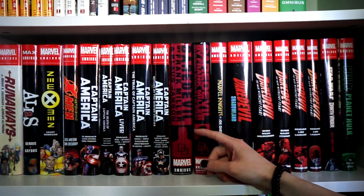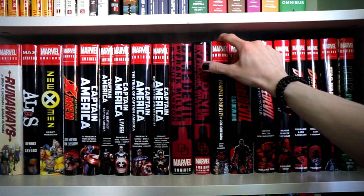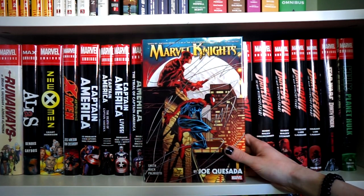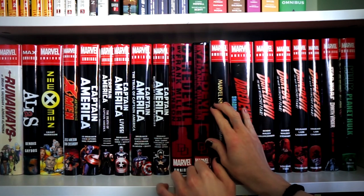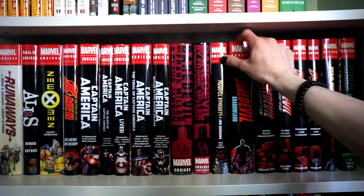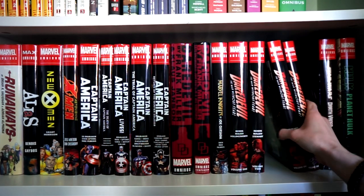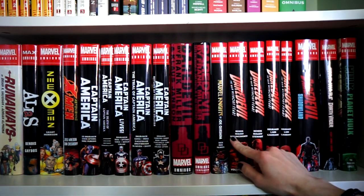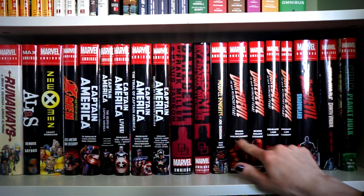Then we have Frank Miller's Daredevil and its companion, and Marvel Knights by Joe Quesada — also a Daredevil collection. These are out of order now: Daredevil's Shadowland is next to the Bendis and Brubaker runs, so the order should really be Bendis, Brubaker, then Shadowland. The Shadowland run isn't great but the others are.